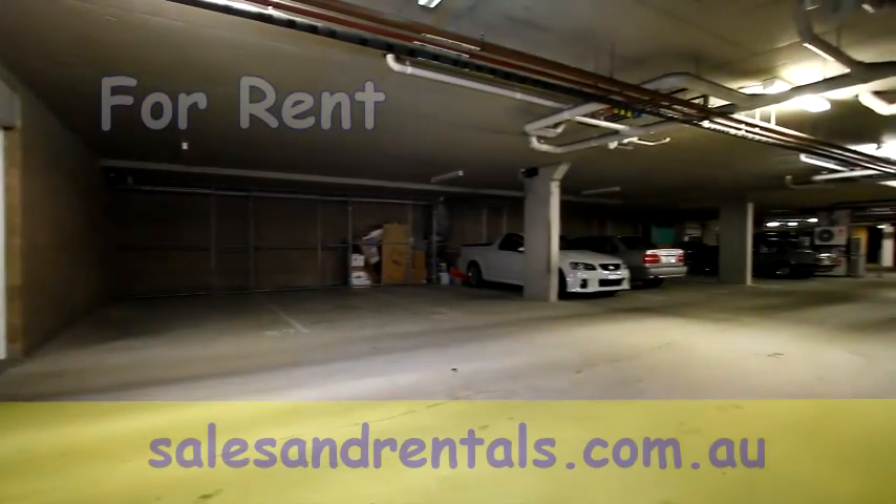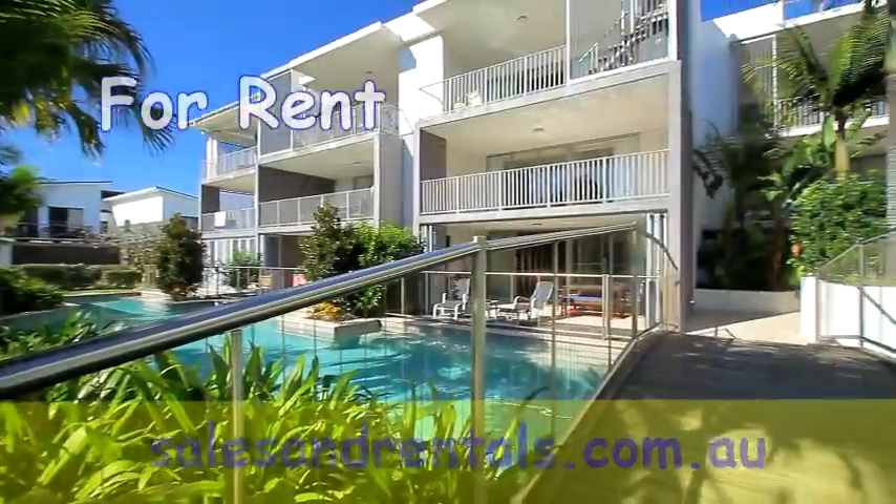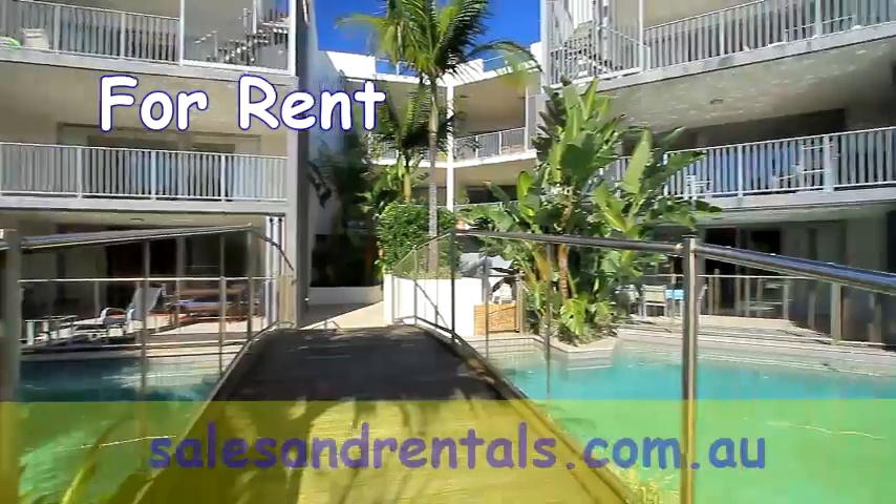As a bonus, when renting any apartment in the Drift complex, tenants also receive complimentary membership to the Casuarina Rec Club, located just down the road at Casuarina Beach.